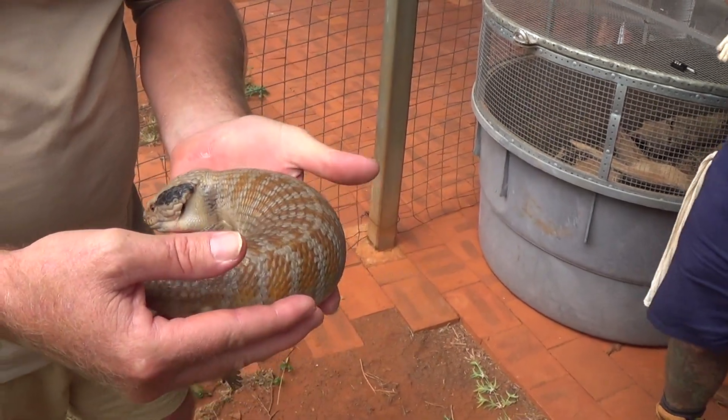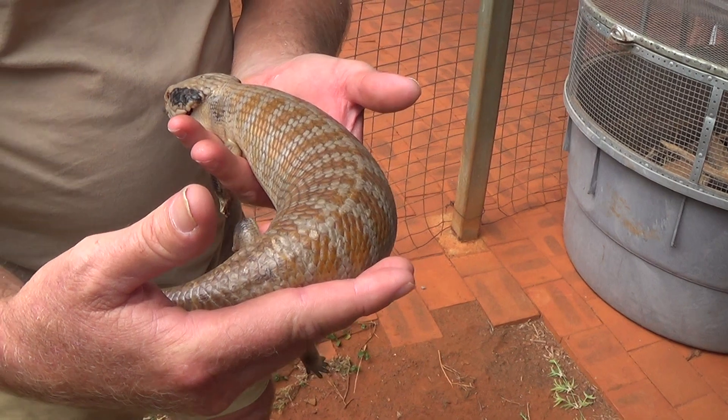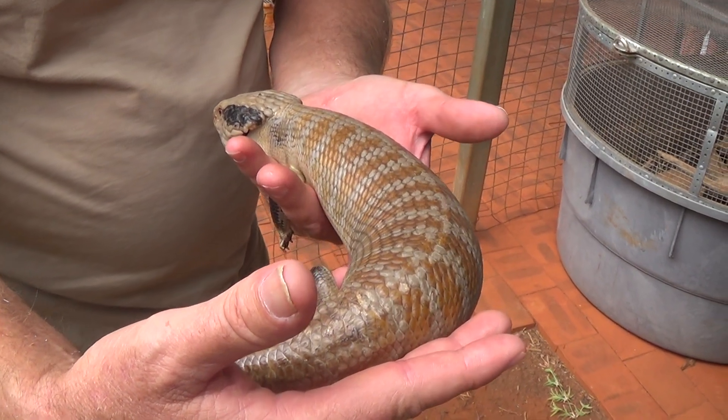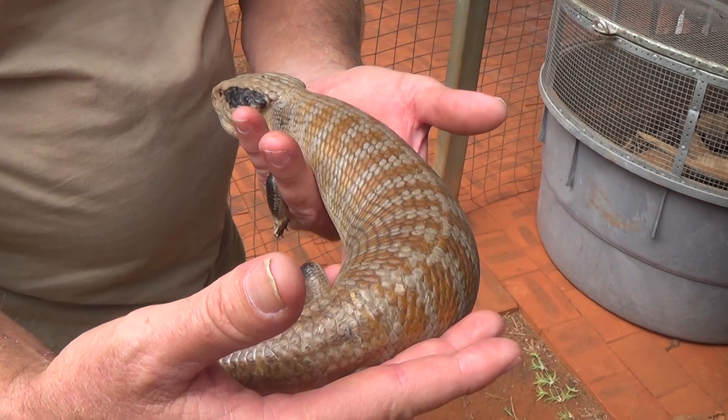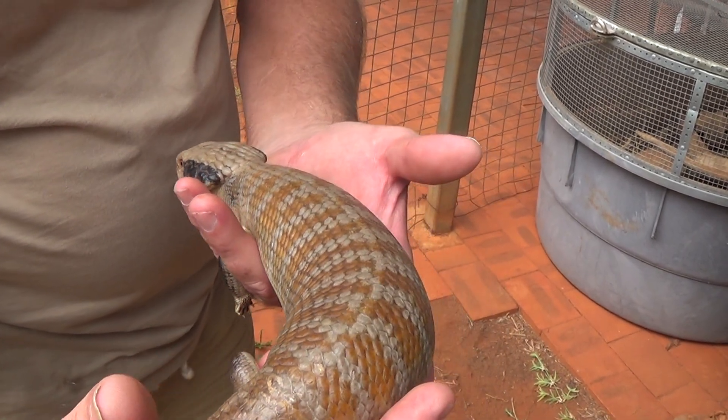Might put her back now — she's a bit uncomfortable. That's your Centralian blue tongue, heavily pregnant, so we don't want to keep her out for too long. Just wanted everyone to share this beautiful animal. Thanks for watching and we'll see you next time.